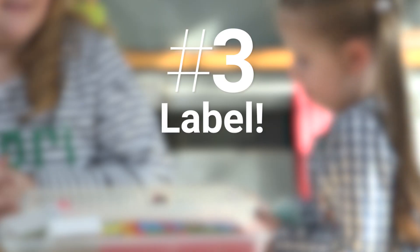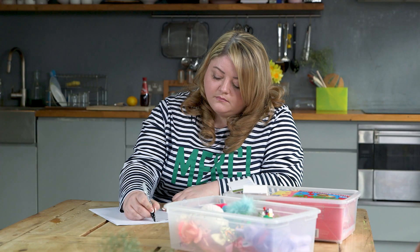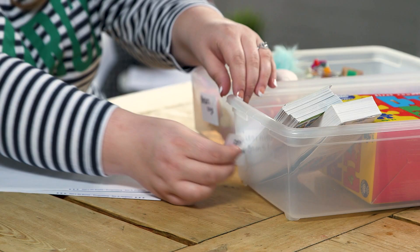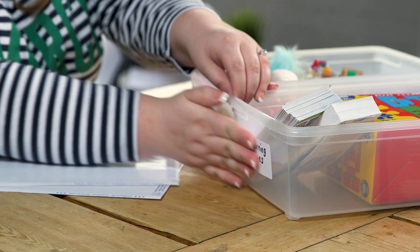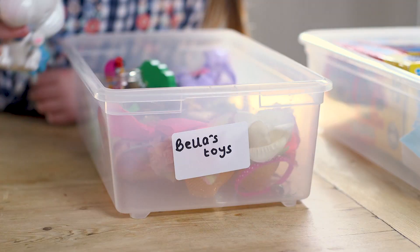One of my favorite tips is to use labels and a marker. All you need to do is label up your toy boxes and you can organize all your children's toys. You know exactly what toys go in what box, and it's easy to tidy up at the end of the day.